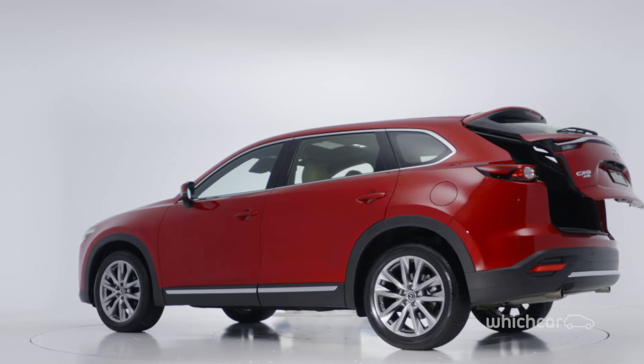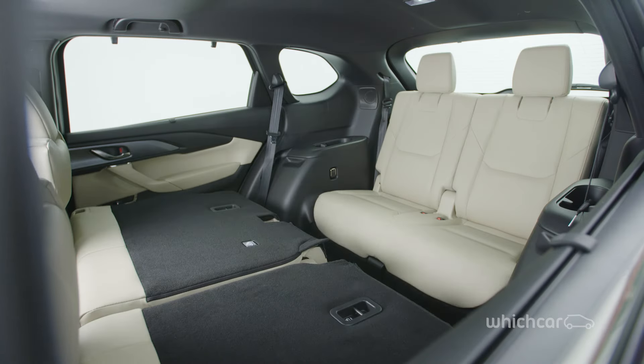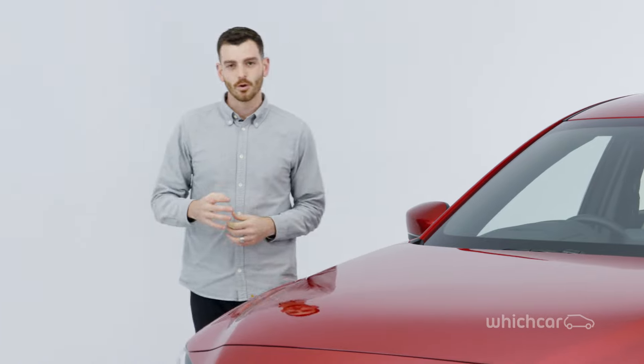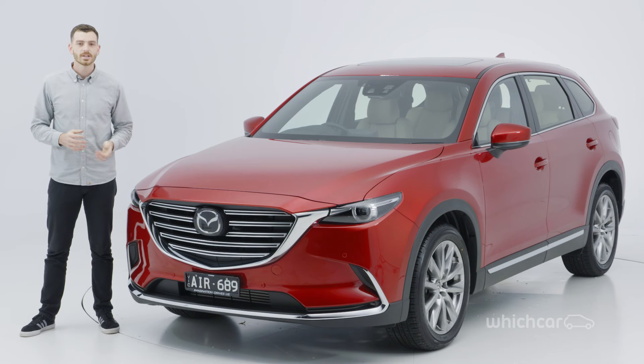There's a usable amount of boot space even with all the seats in use, then fold down the third and second rows and you could just about move house in one trip. The CX-9 now comes in four different model grades, each available in front-wheel drive or all-wheel drive for an extra $4,000. The choices are Sport, Touring, GT or Azami.